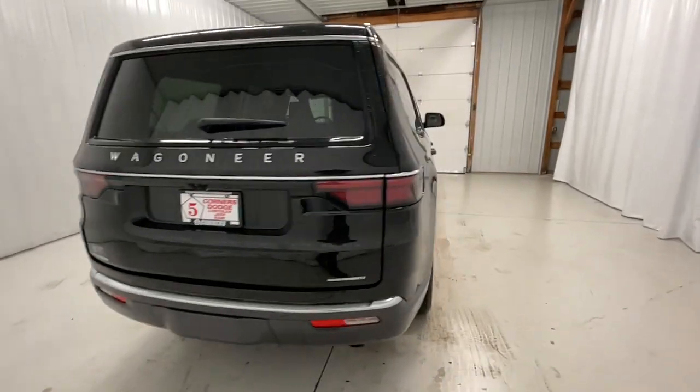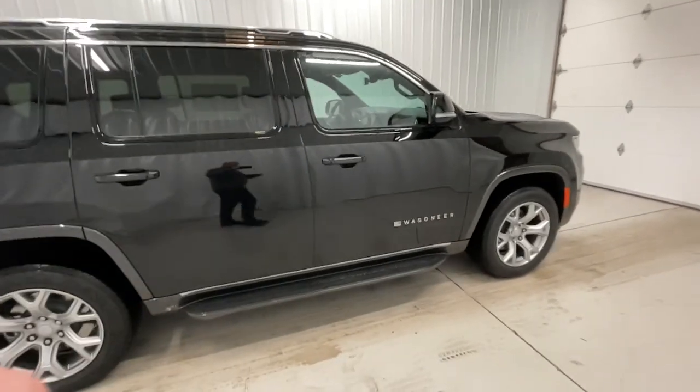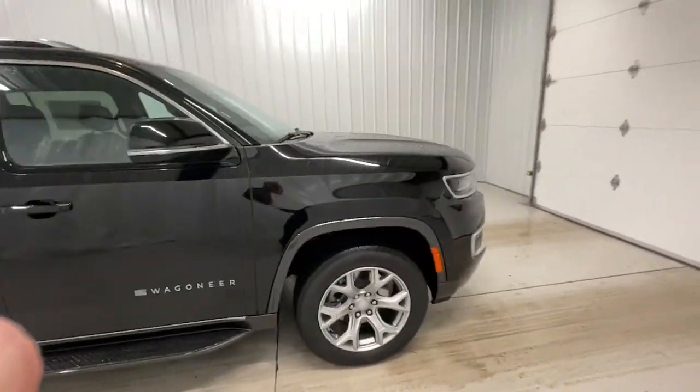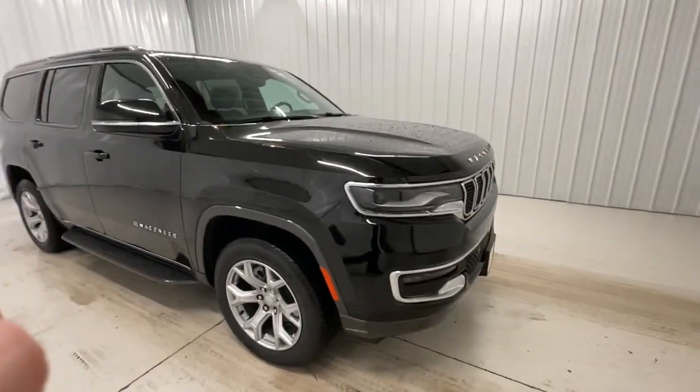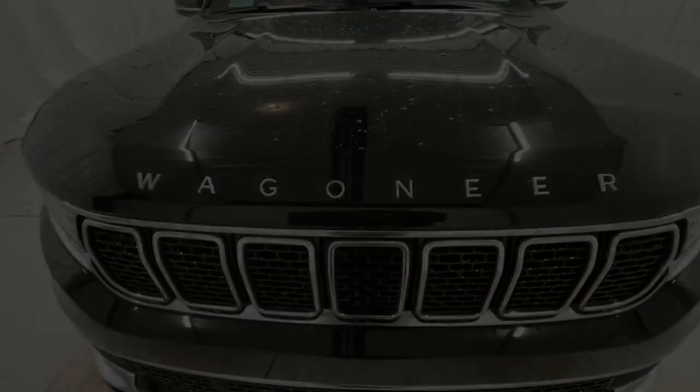These are just some of the great options this vehicle comes with: navigation system, adaptive cruise control, power liftgate, electronic stability control, seat memory, trip computer, bucket seats, power windows, and four-wheel disc brakes.